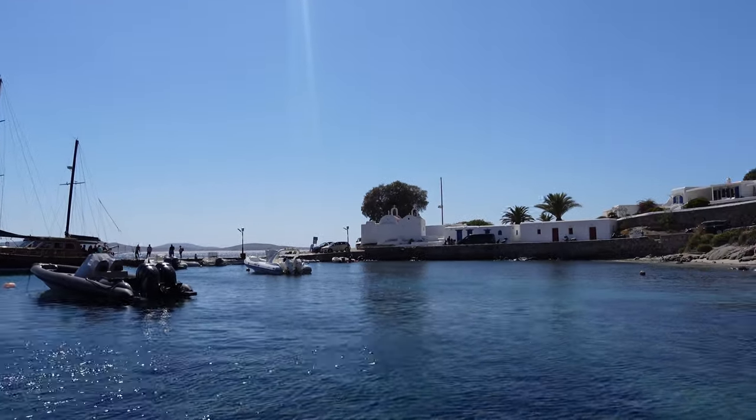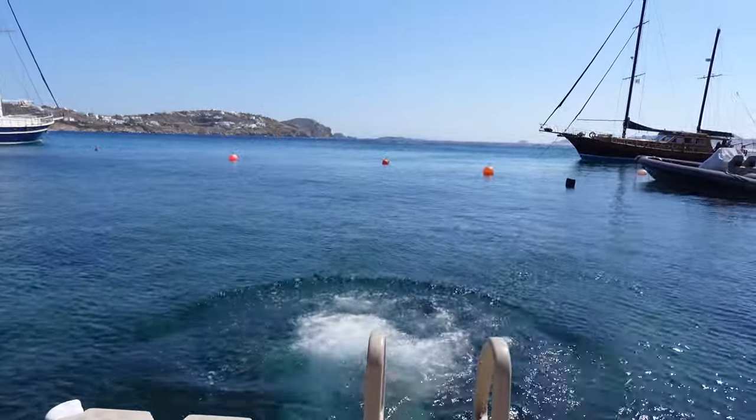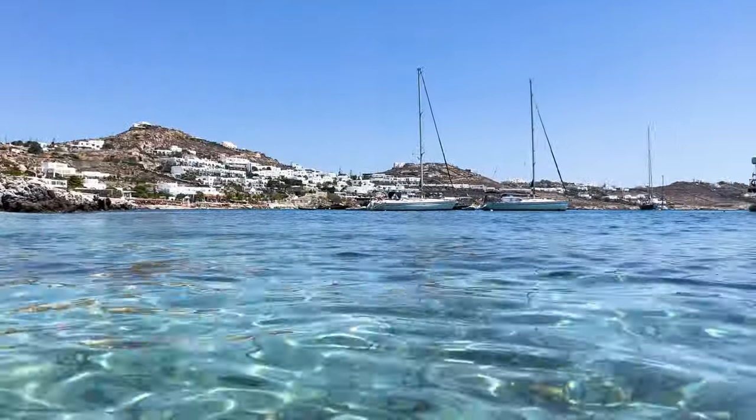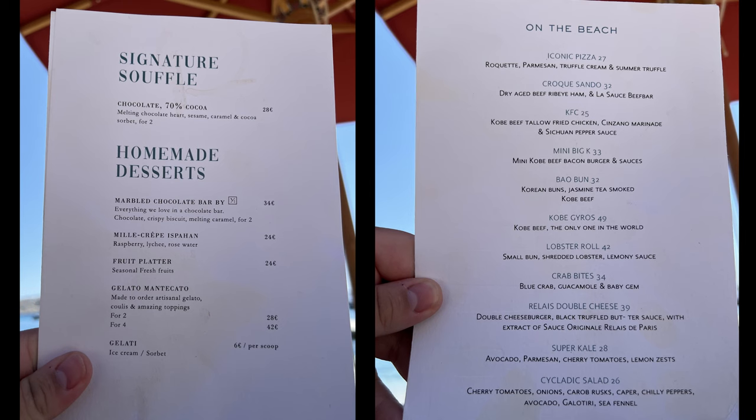We passed Ornos Beach and all the others on the way here. This is about a 15-minute ride from Little Venice. They have this great dock that you can jump off, just like Olivia did. The water is crystal clear.